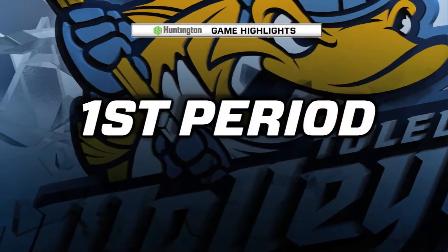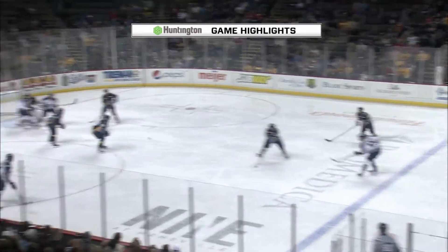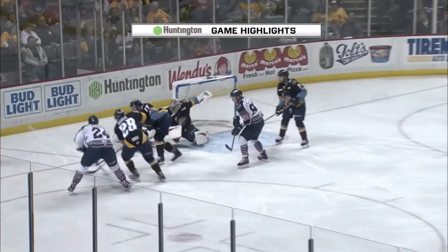All right, let's take a look at those game highlights and show you how Toledo came away with this Game 1 victory over the visiting Kalamazoo Wings.